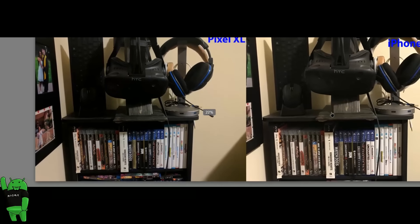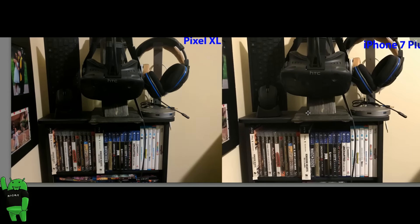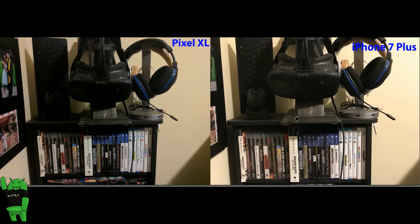Overall when it comes to detail, the iPhone 7 has never — none of the iPhones have ever been that great in terms of detail. That likely comes down to Apple not putting as much emphasis on megapixels, and when you crop or zoom in that's when megapixels matter. So overall you're going to get a better photo with the Pixel XL for detail.